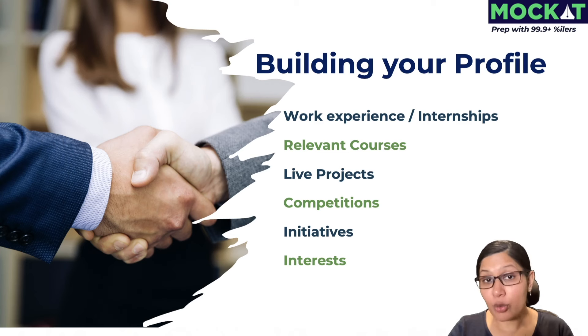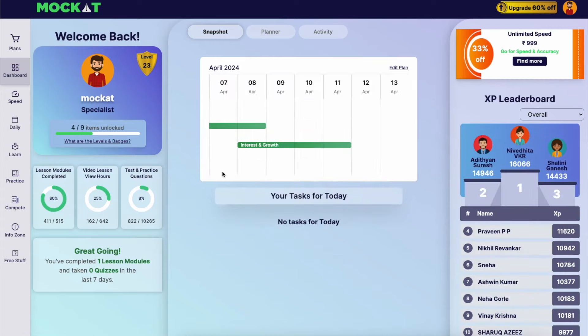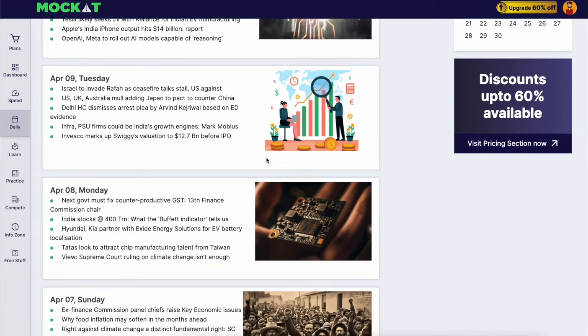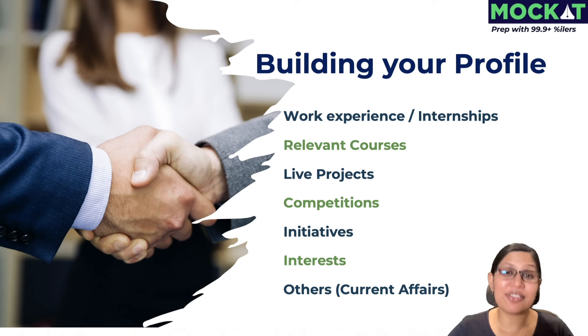All of these go a long way toward building your profile, and some will directly boost your composite score for shortlisting. But one more thing many people don't do is follow current affairs. You can head to mockcat.com and read the five curated news articles available daily — I'll put the link in the description. Current affairs definitely comes up in interviews and often in your Written Ability Test topic as well. Starting early, alongside your CAT prep, will set you apart from people who only begin following current affairs after CAT.